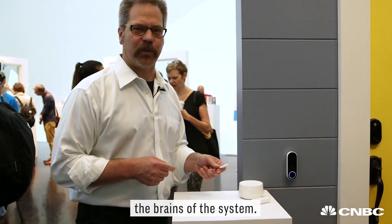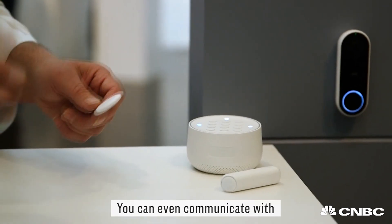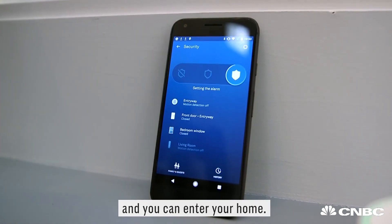This is the Nest Guard, essentially the brains of the system. You swipe your fob over, you can enter a passcode, you can even communicate with it through your phone. Once you do, it disables the system, unlocks the door, and you can enter your home.